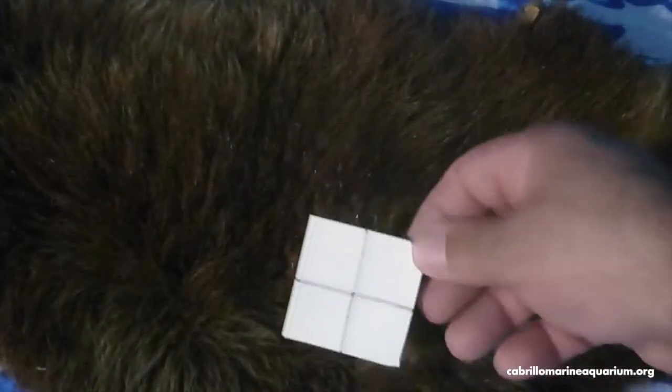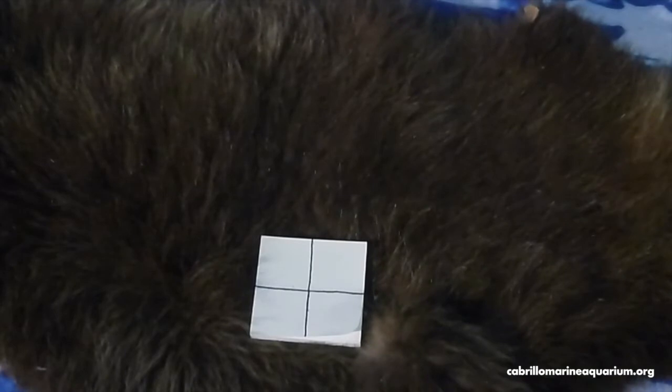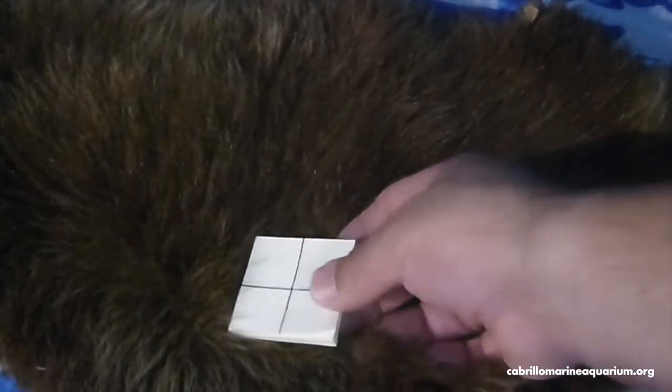Just to put that in perspective: on top of your head, you have about a hundred thousand hair follicles, and on your entire body you have about five million hair follicles. In each square inch on parts of the sea otter's body — each one of these boxes on this paper — there can be a million hairs. And even in places where they don't have a million hairs per square inch, they still have about a hundred and seventy thousand hairs per square inch. So a large adult male can have about 800 million hair follicles on his body. Since we only have about five million, it would take about 160 humans to have as much hair as one large adult male sea otter.